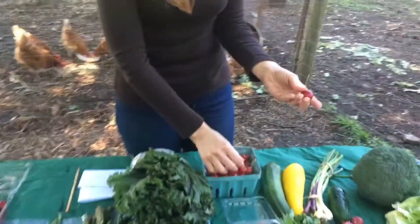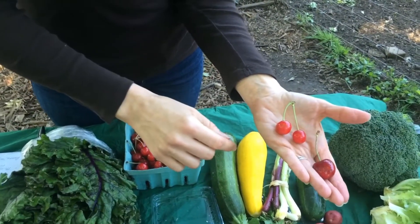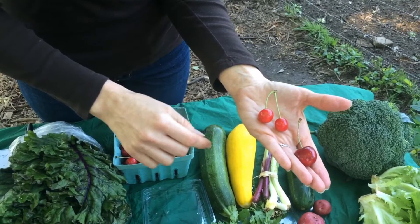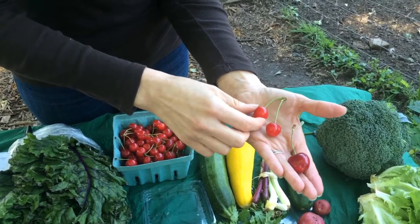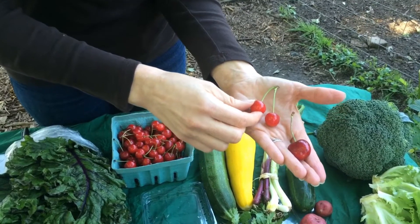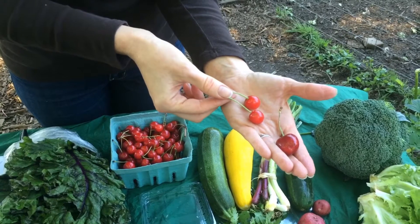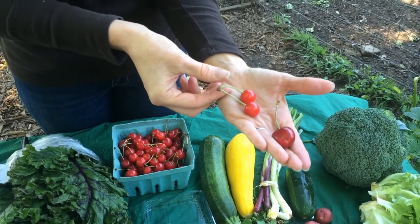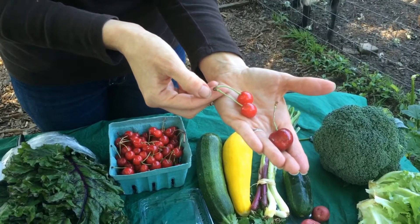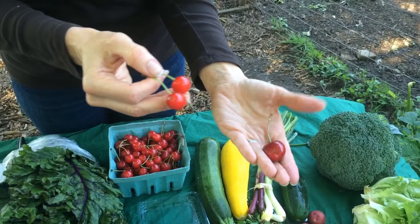So I just wanted to show you the difference between pie cherries and sweet cherries. Sweet cherries tend to be larger and a darker red, and pie cherries are smaller, almost like an orangey red, and they have a much thinner skin. It's that thin skin that helps them become such a treat. You can only get them locally — you won't find them in supermarkets generally because they don't ship very well with these thin skins. So this taste is very unique to local farms.